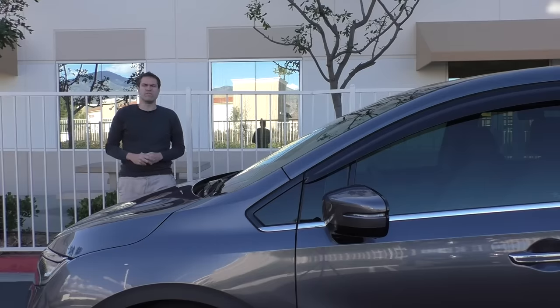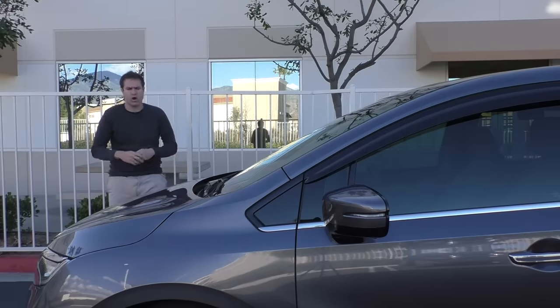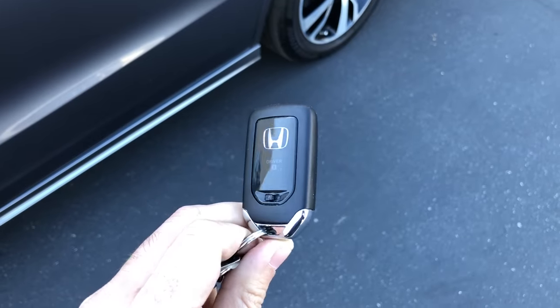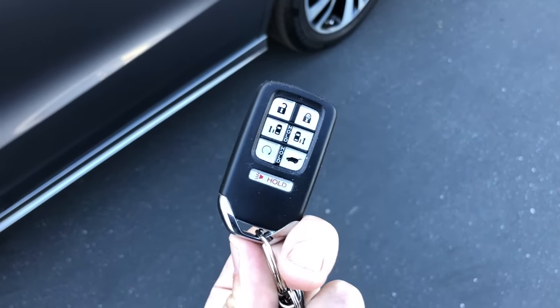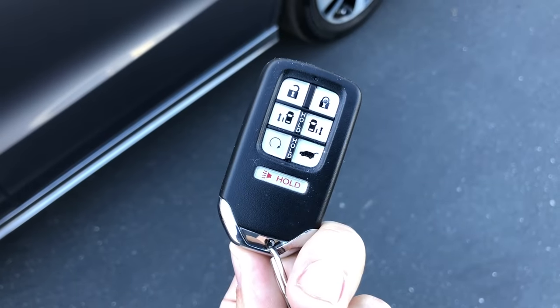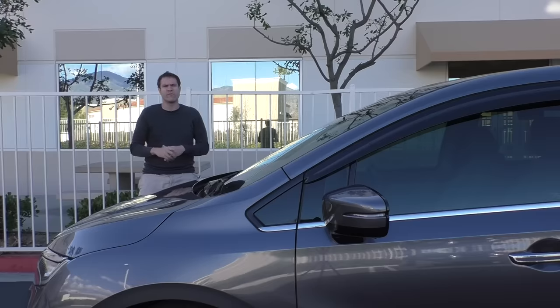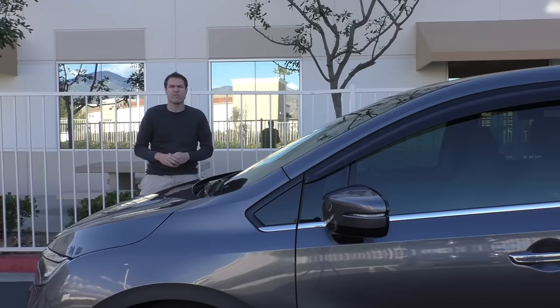I'm going to start on the outside of the Odyssey Elite with the key. The key looks like every other normal car electronic key, except this one is rather complicated — it has seven total buttons on it: lock, unlock, the door on the left side, the door on the right side, the tailgate, the remote starter, and the alarm button. It's one of the more bizarrely complicated keys I've seen, and that sort of foreshadows what's coming.